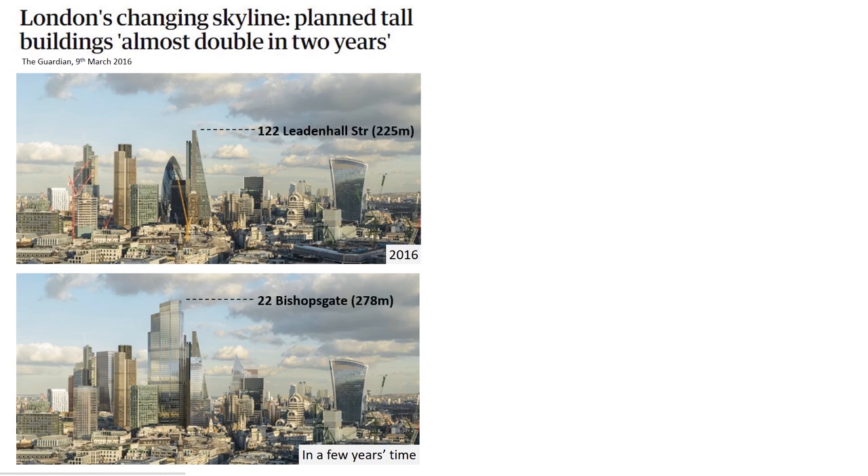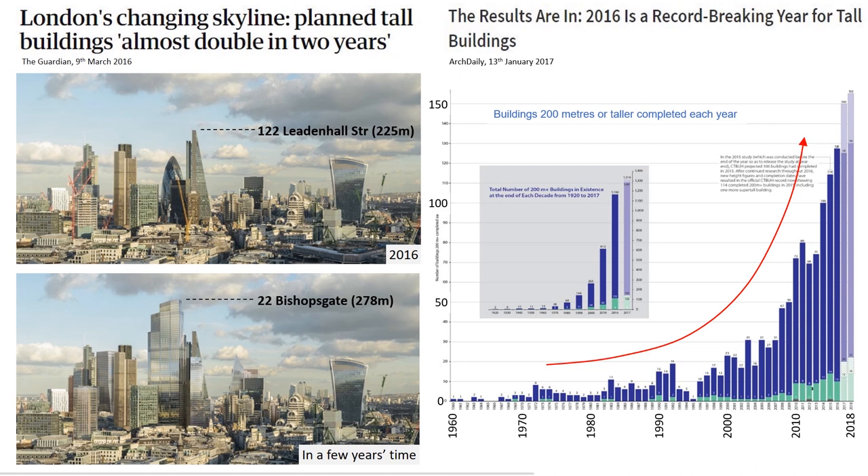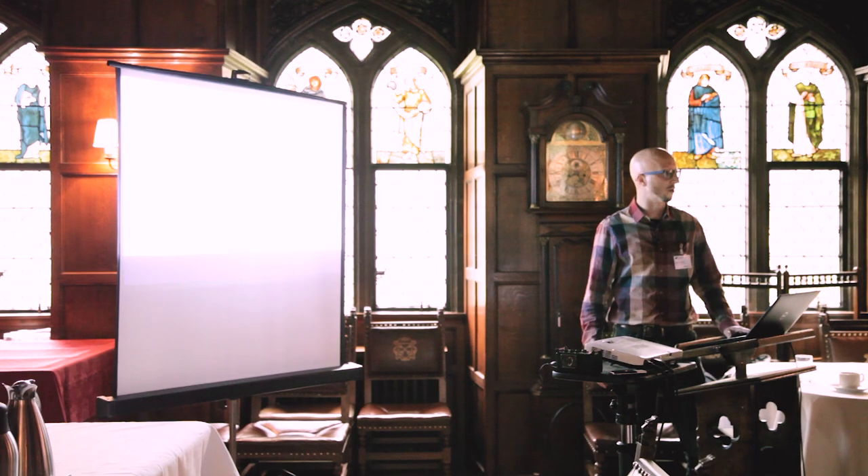This trend of building higher shows no sign of slowing down. In fact, we've seen a record number of tall buildings being approved in London over the past couple of years. This trend is not unique to the UK — this graph on the right shows the exponential increase in the number of tall buildings being built worldwide every year.